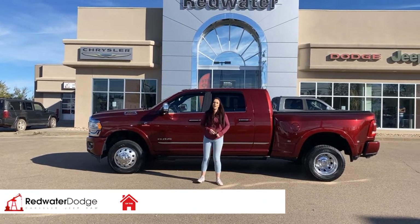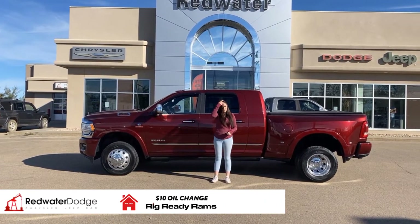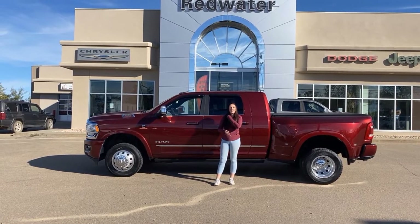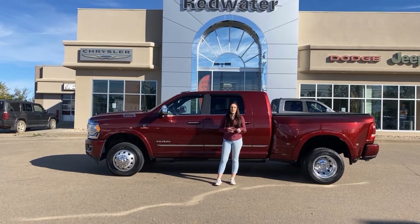Hey guys, this is Jill down at Redwater Dodge, home of the $10 oil change. We buy a Ram — just wanted to show you the newest truck on our lot. It's a 2019 Ram 3500 Limited Mega.